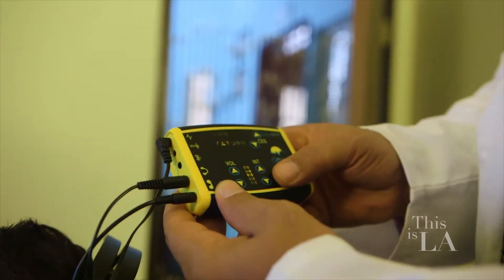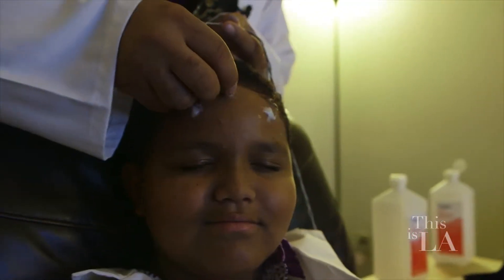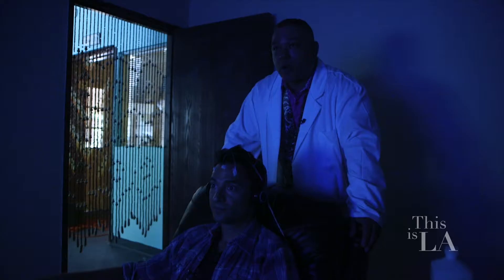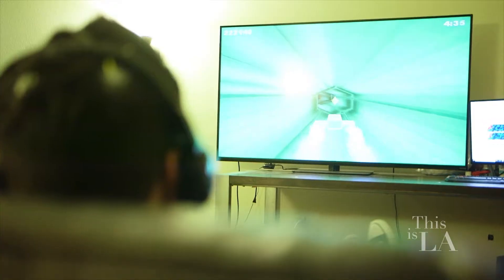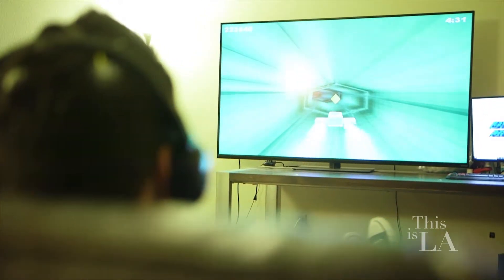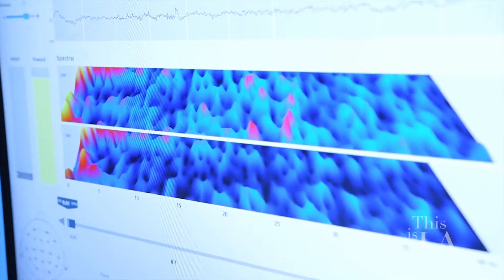Neurofeedback is basically EEG biofeedback. We're using electroencephalograph technology to monitor your brainwaves at different points of the neocortex, depending on where we place the probes on your scalp. The client is watching a movie while hooked up to the electroencephalograph. When we detect undesirable brainwave activity, like stress or anxiety, that makes the movie blurry temporarily.